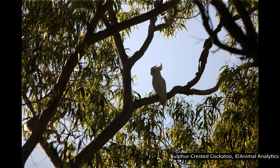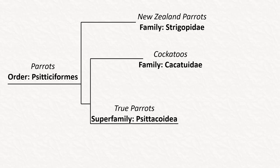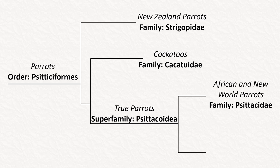These crests are often large and colourful — the classic example is the sulphur-crested cockatoo, with its white body and distinctive yellow crest. The last two families are closely related to each other and are placed together into the superfamily Psittacoidea, or the true parrots.